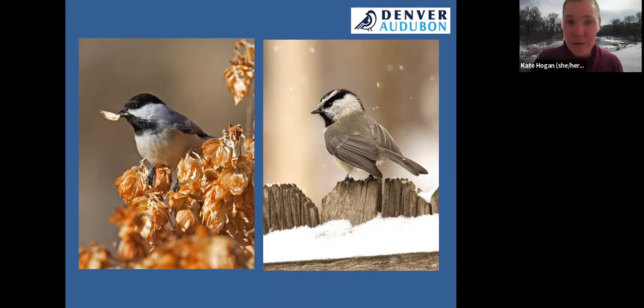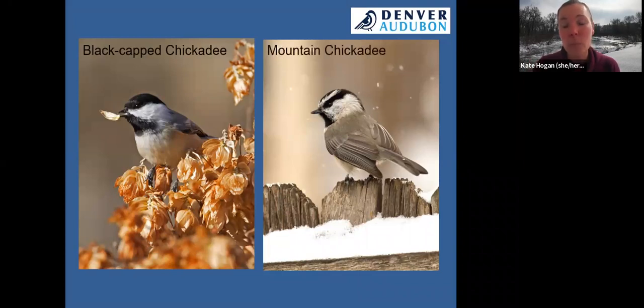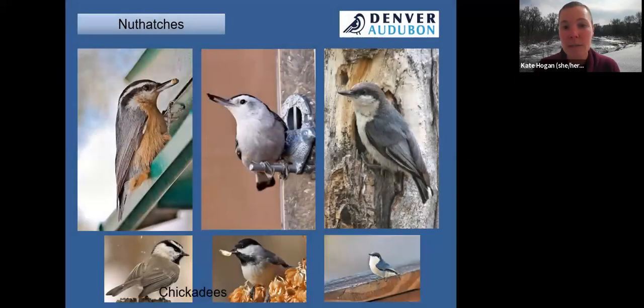A lot of people aren't aware that we have two chickadee species in Colorado, and in Douglas County we get a fair amount of both. On the left is the black-capped chickadee. On the right is the mountain chickadee, which has a white supercilium — a white eyebrow above the eye — that breaks up the black cap. Black-capped chickadees are more common at lower elevations, while mountain chickadees prefer upper foothills to subalpine forest. In winter, you might see an influx of mountain chickadees too, so always do a double take.